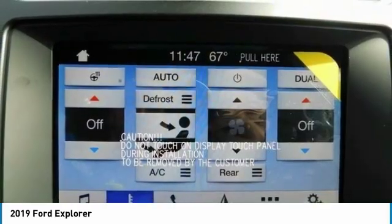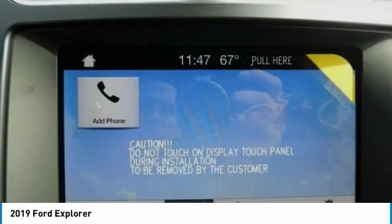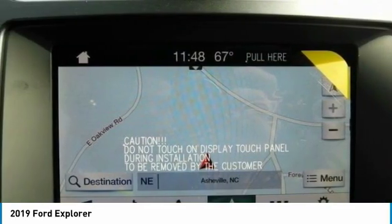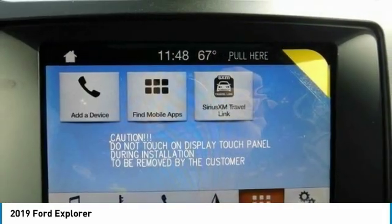Bluetooth, leather wrapped steering wheel, adjustable steering wheel, power steering. A vehicle like this doesn't come along every day. Come in and get it before someone else does.